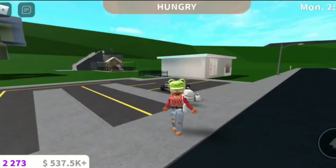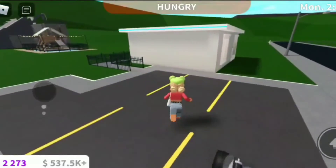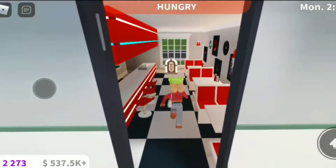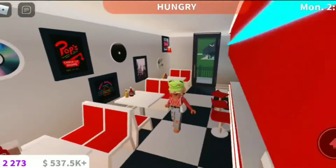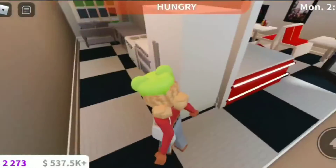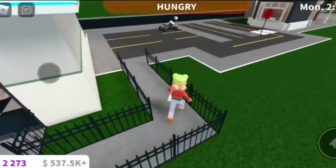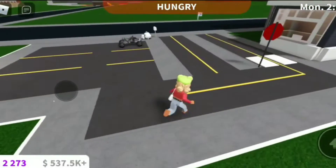We're going to start off with my water park. I've been working on this for a little while — I do have to speed up the clip because it took a while. This is my diner, don't mind that kitchen, it's kind of weird. And my very lovely parking lot with my very lovely car — I know, so gorgeous.